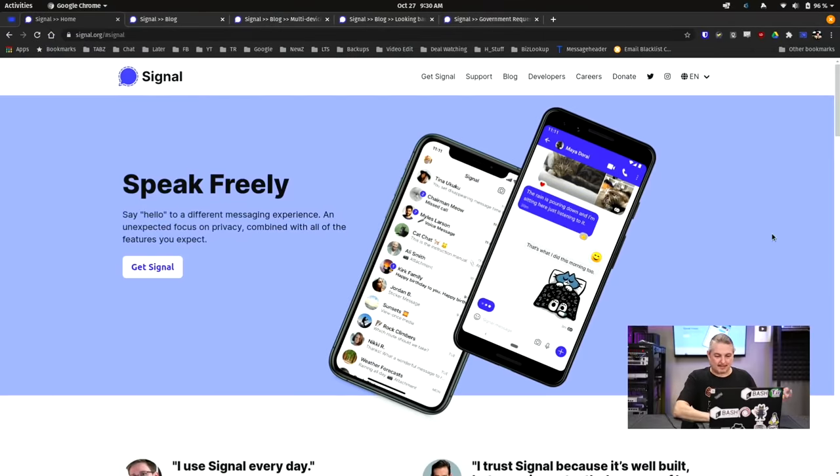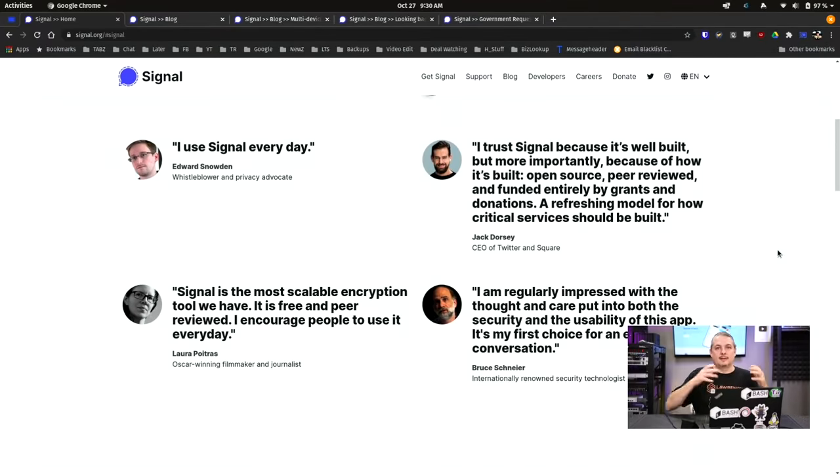Signal has a couple of distinct differences from those other companies. One of them is it's not a company — it's an organization. This is a very important distinction when you're looking for an application, because what's their business model? How are they going to leverage privacy or not? Sometimes a business model involves harvesting data about you, charging for the app, or selling the company once venture capital runs out. None of those issues affect Signal. Because they're set up as an organization, the bylaws don't allow a methodology by which they can sell users' data.